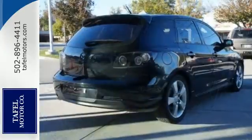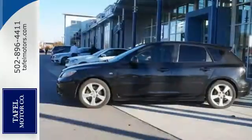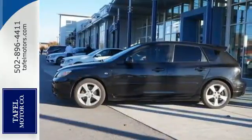Whether you're looking for an economical car or a fun-to-drive car, the Mazda 3 is always a top choice. Come on in today and see it for yourself.